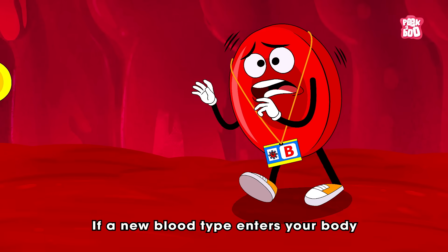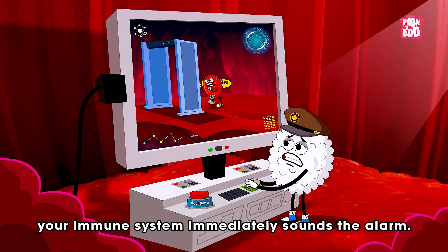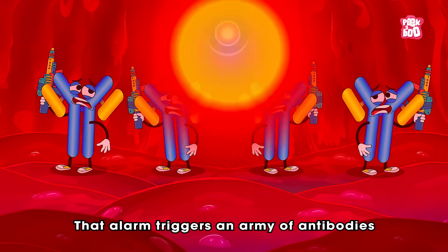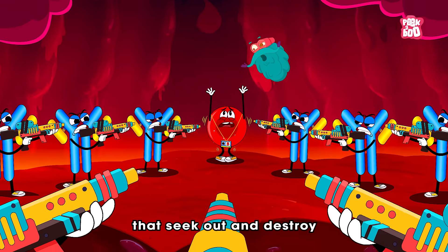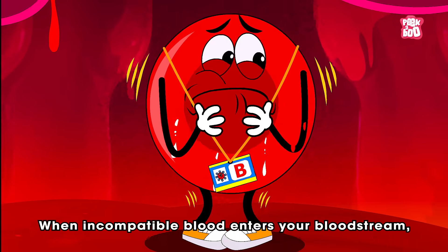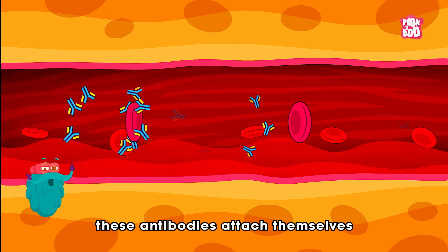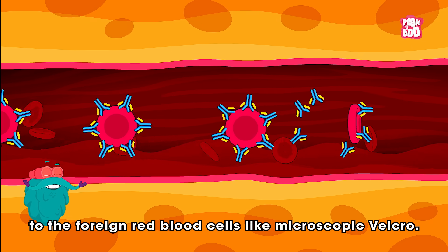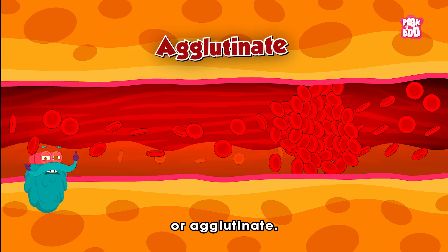If a new blood type enters your body and its ID doesn't match, your immune system immediately sounds the alarm. That alarm triggers an army of antibodies — special proteins that seek out and destroy anything they think doesn't belong. When incompatible blood enters your bloodstream, these antibodies attach themselves to the foreign red blood cells like microscopic Velcro.